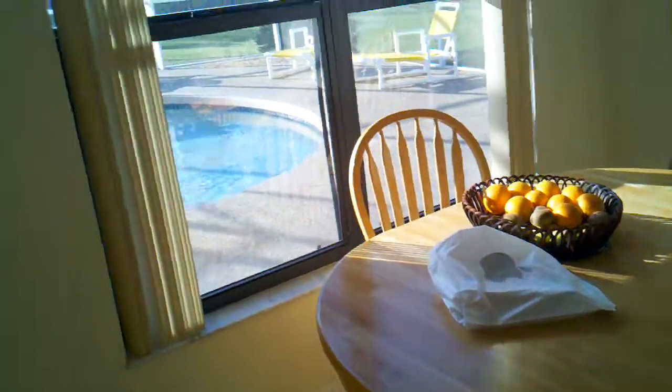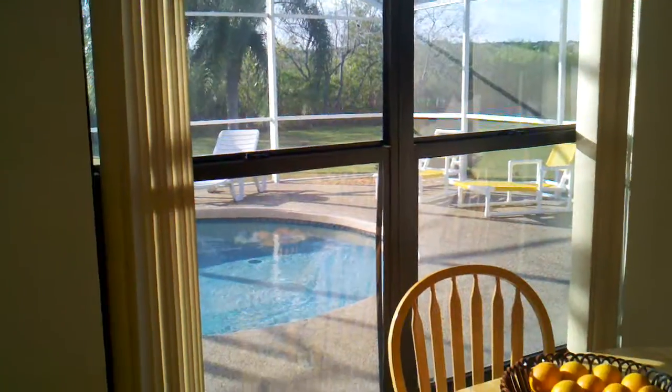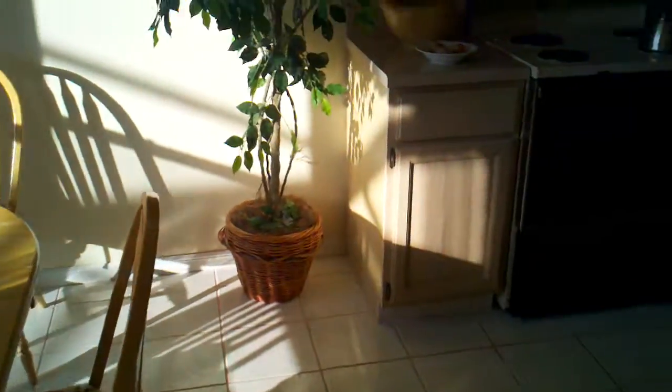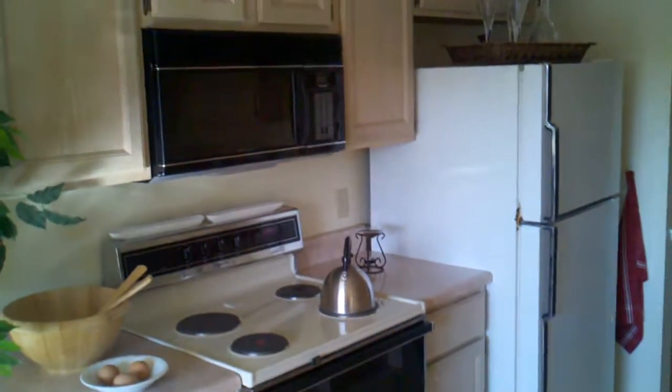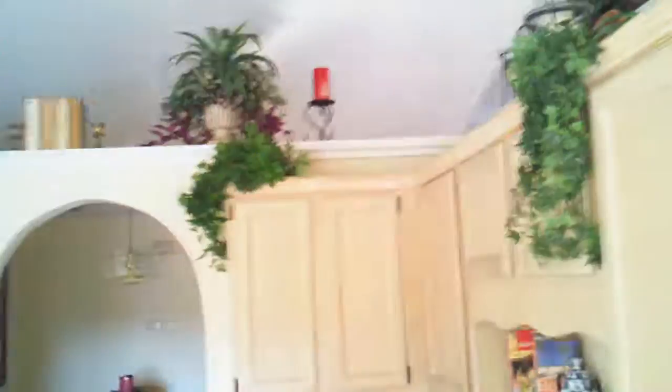Got the kitchen, which looks out to the pool area — very nice. The range is a bit dated, the microwave is a bit dated, and the refrigerator is a bit dated. Does have nice high ceilings with plant shelves. The counters are Formica.